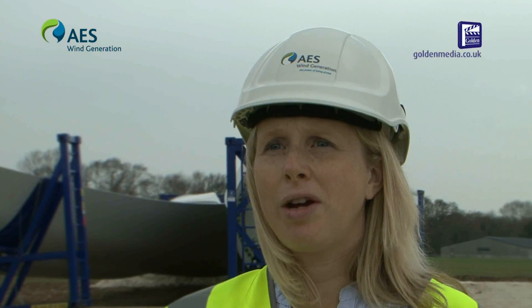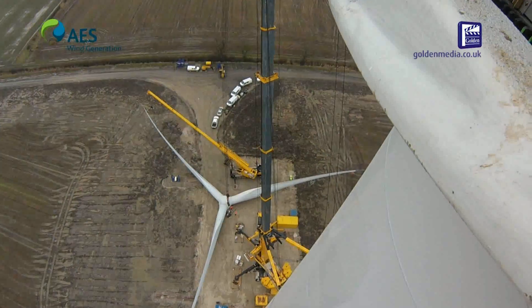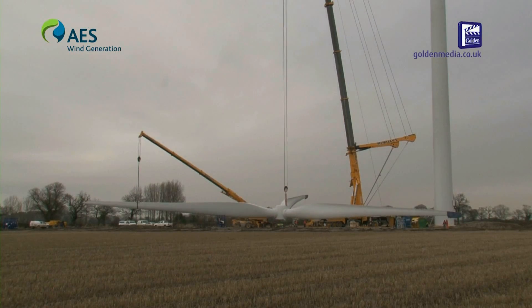The lifetime of the wind farm will be 25 years. At the end of its lifetime we will either decommission the wind farm or reapply for planning permission and repower the site with new turbines.